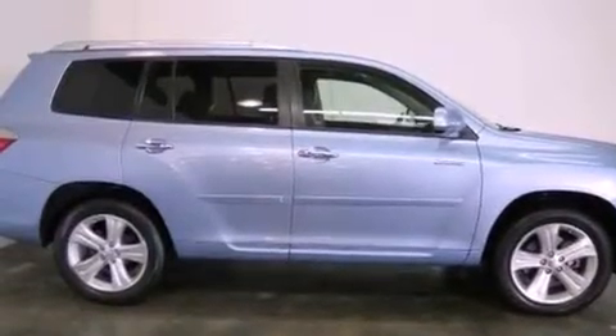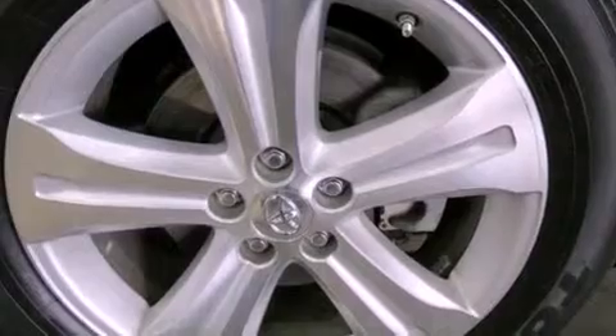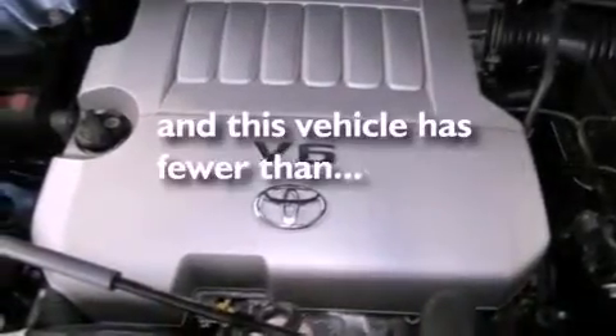Dual power seats, air conditioning, cruise control, a CD player, leather seats, an engine immobilizer theft deterrent system, fog lamps, traction control, heated side view mirrors, and this vehicle has less than 31,000 miles.